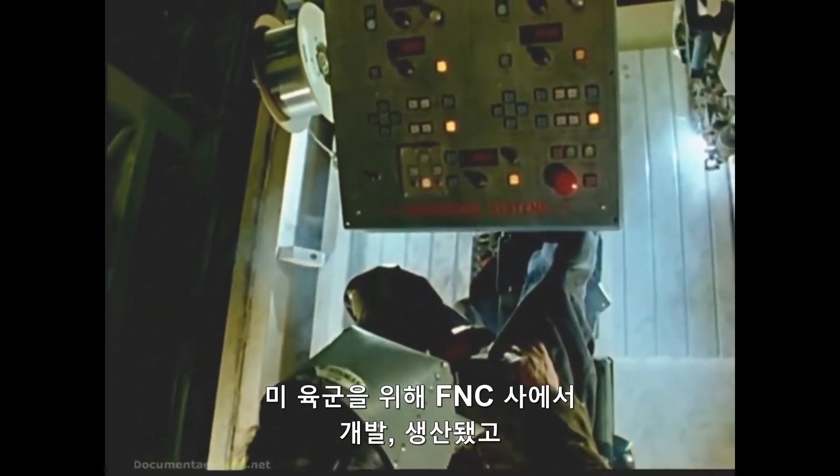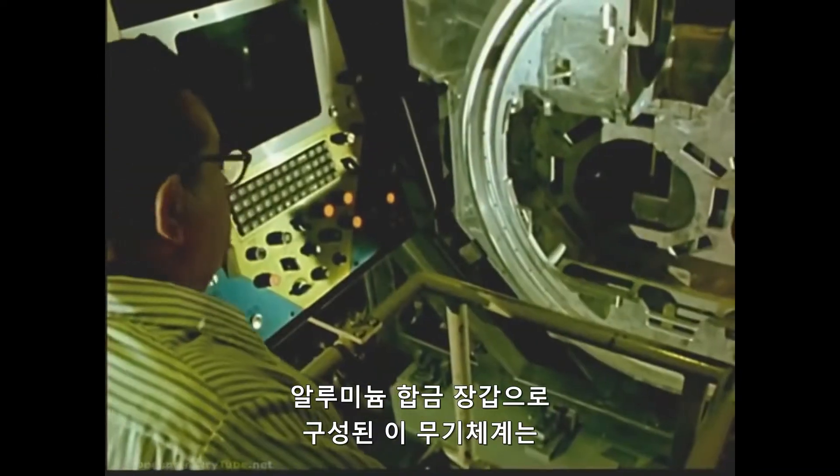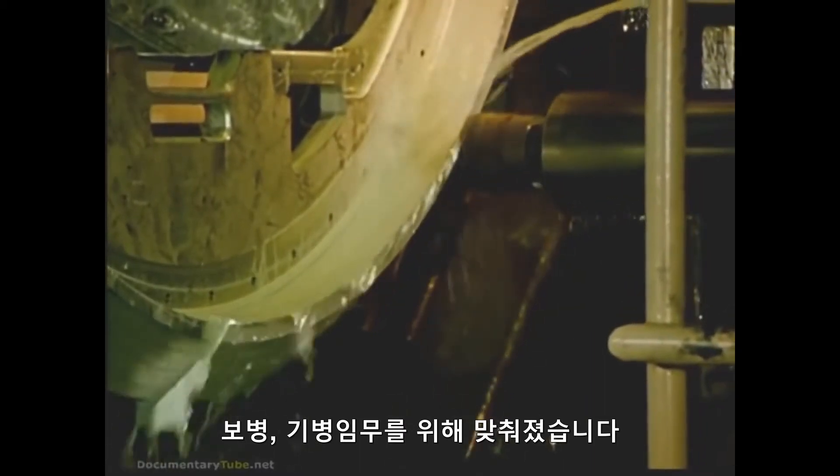Developed and built for the United States Army by FMC Corporation, this single weapon system constructed of aluminum and steel armor is configured for either infantry or cavalry missions.